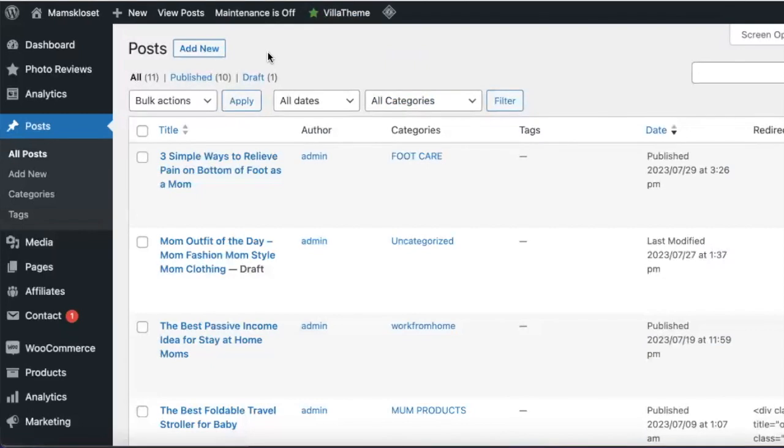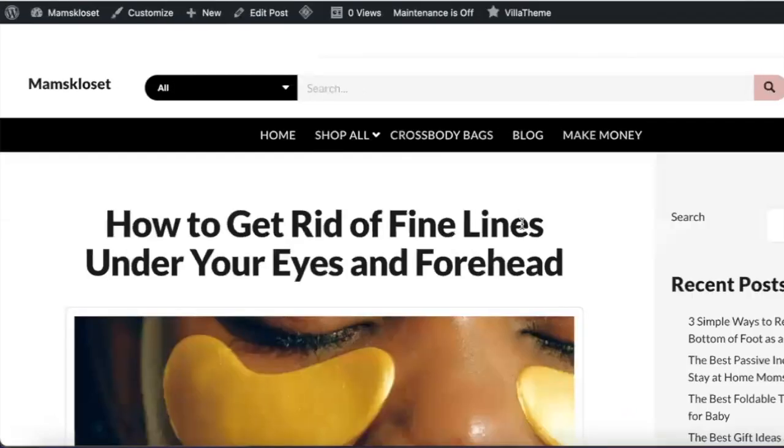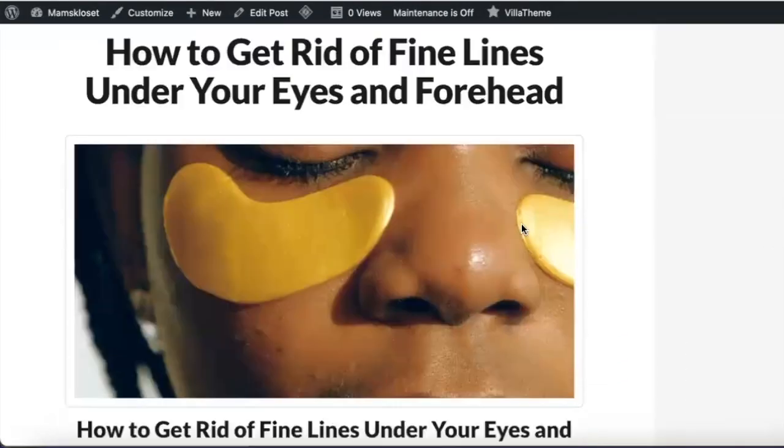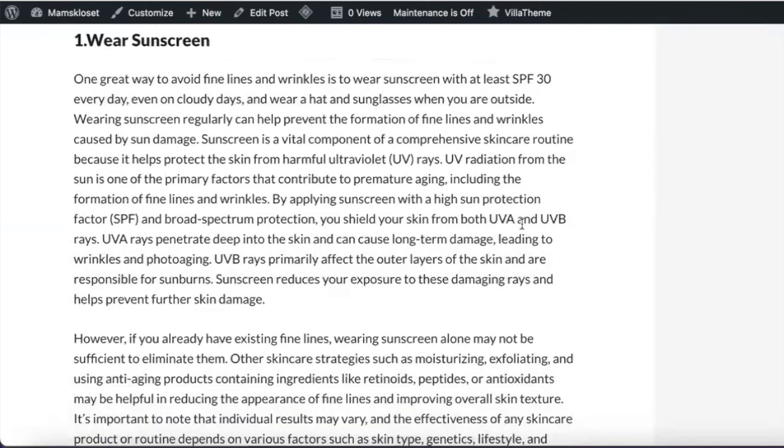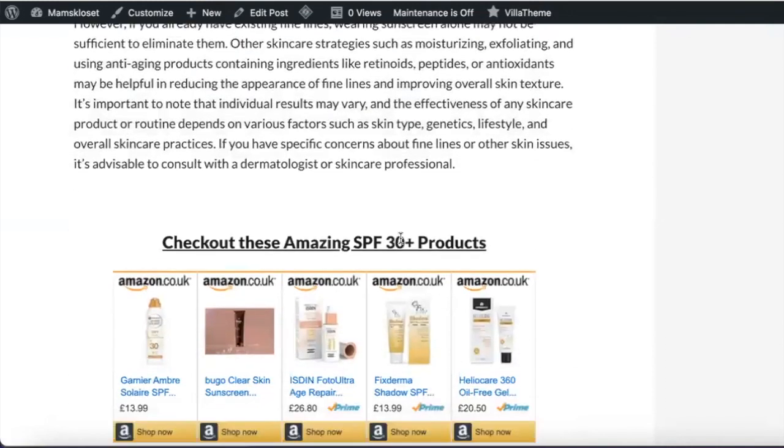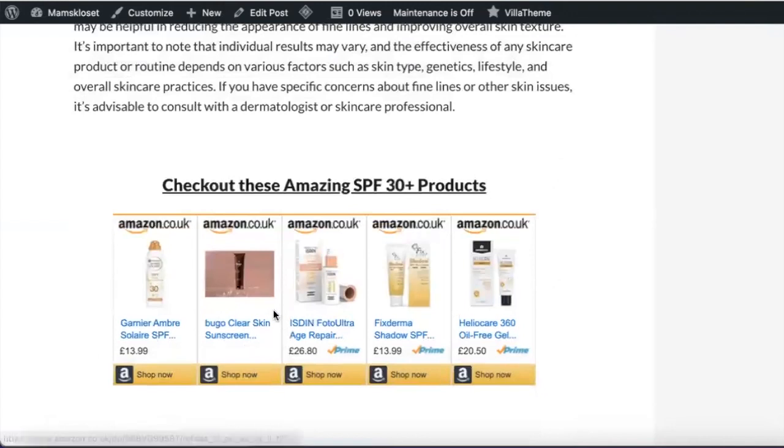When you come to your blog, you want to start creating valuable content around the products you're trying to promote. Here's a blog post I created around how to get rid of fine lines under your eyes and forehead — I'm promoting an affiliate product on Amazon around SPF sunscreen and things of that nature. This is now offering value, and as you can see, there's a bunch of Amazon products right here. Instead of directly sending people to Amazon links, you can create value-based content that attracts people to your own platform outside of Pinterest.